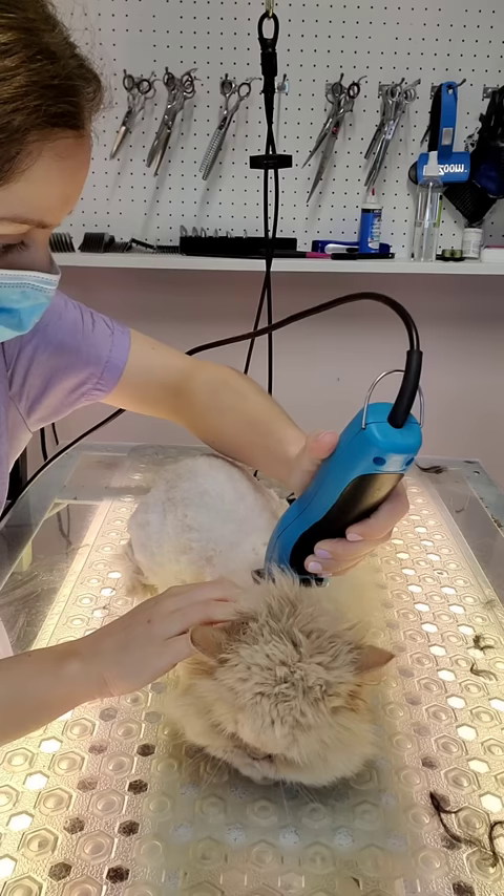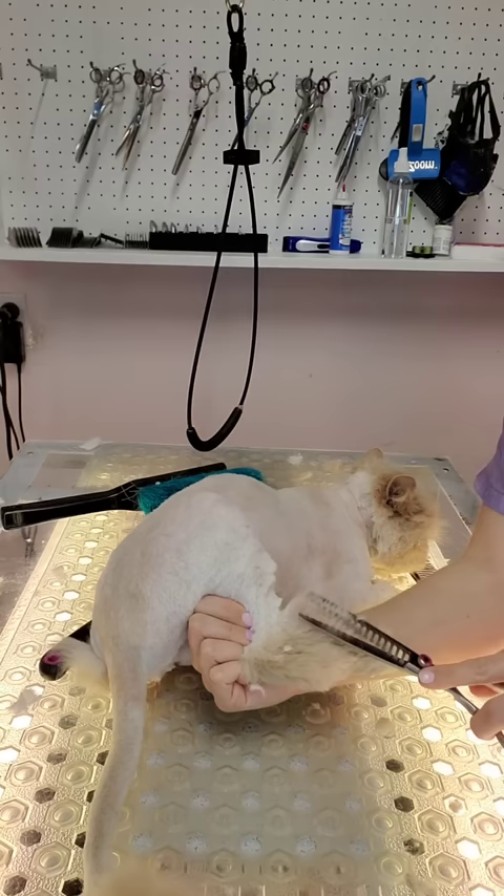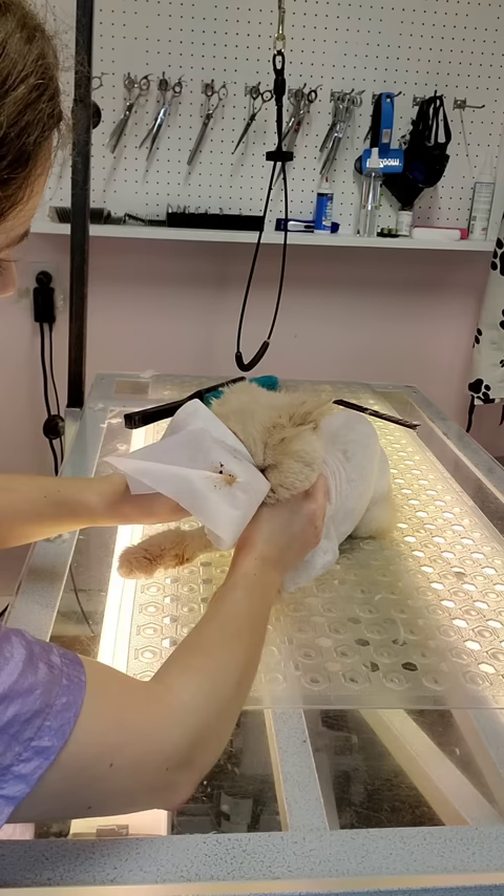Once she is dry, I smooth out her haircut using my 10 blade, and then I tidy up her boots. I'm using a hypoallergenic wipe on her eyes to clean out the gunk.